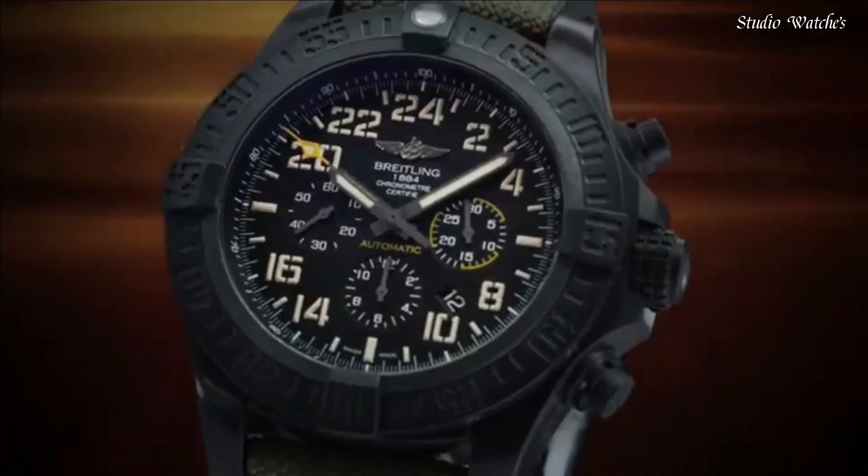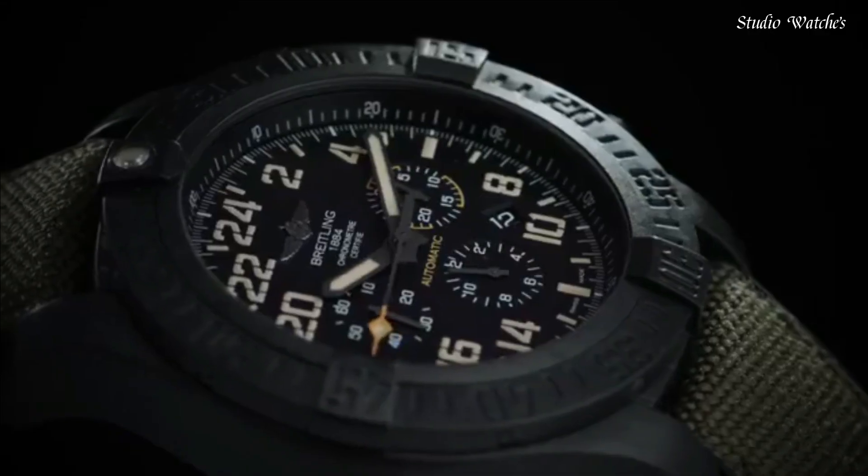Functions: chronograph, date, hour, minute, second. Swiss-made.